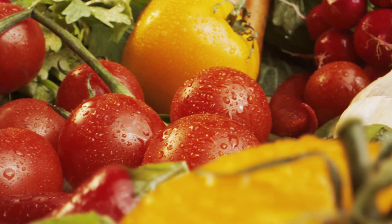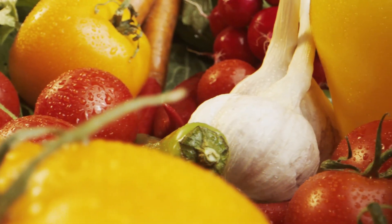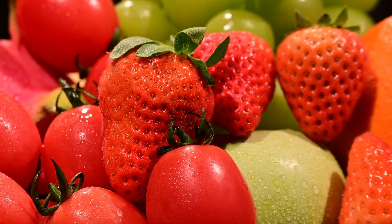Color tells the freshness of the fruit, and the freshness of the fruit directly determines the sales. To restore the most true and vibrant colors of fruits, you need to choose professional lighting for them to stimulate customers to buy them.